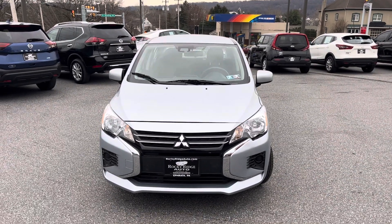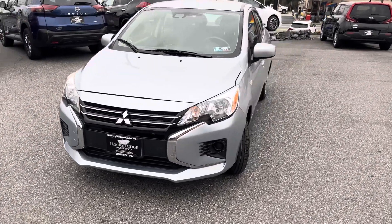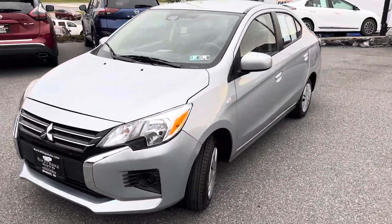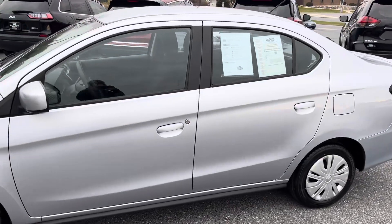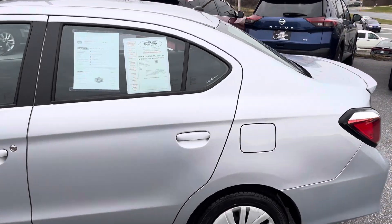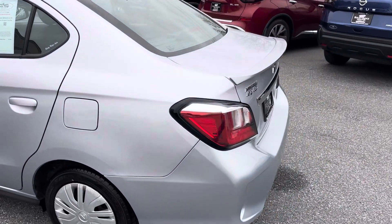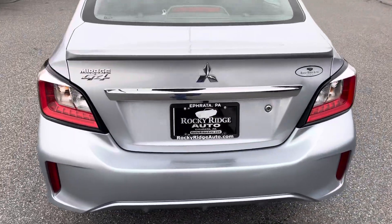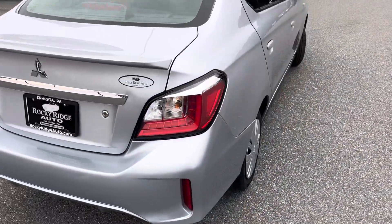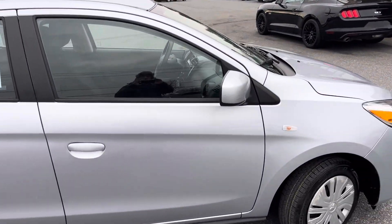Hey everybody, welcome back to Rocky Ridge Auto. This is Greg here with our 2021 Mitsubishi Mirage G4. This has a 1.2 liter four-cylinder, Android Auto, Apple CarPlay, backup camera. It's the Mirage G4, finished in silver. Really nice car.